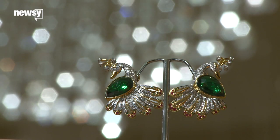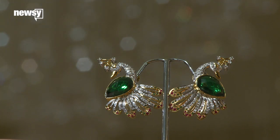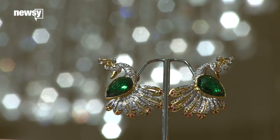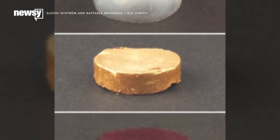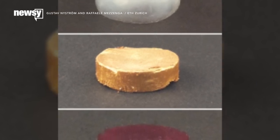You might be wondering why the world needs super light gold. As it turns out, the researchers say jewelry is just one possible application. The gold's porosity and large surface area make it highly efficient for many chemical reactions that require the presence of gold.